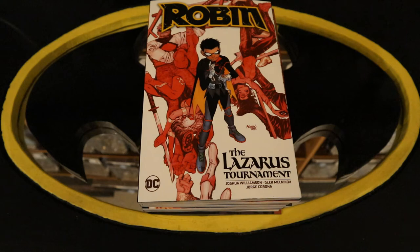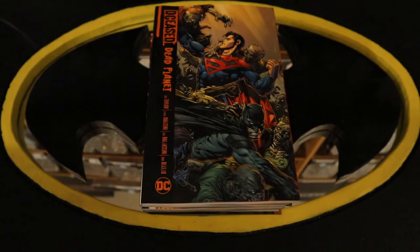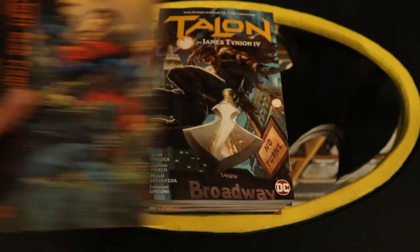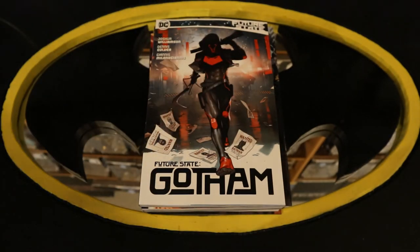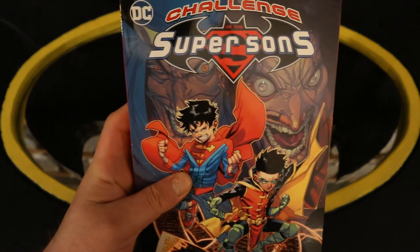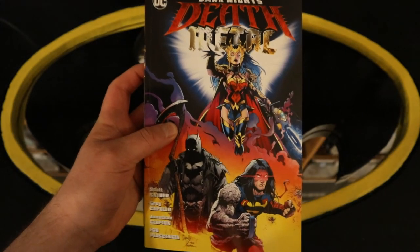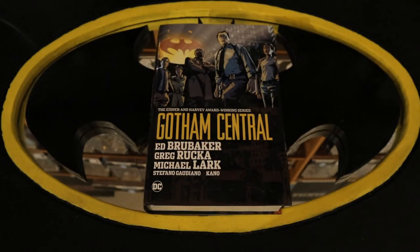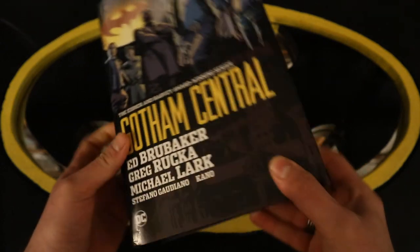This final pile will contain the graphic novels. Starting off with Robin: The Lazarus Tournament. Then we have DCeased: Dead Planet. Talon — a pretty thick book. Future State Gotham. Challenge of the Super Sons. Dark Knights: Death Metal. Suicide Squad: Bad Blood. And finally Gotham Central — probably the thickest graphic novel that I own. This thing is absolutely massive and very heavy.